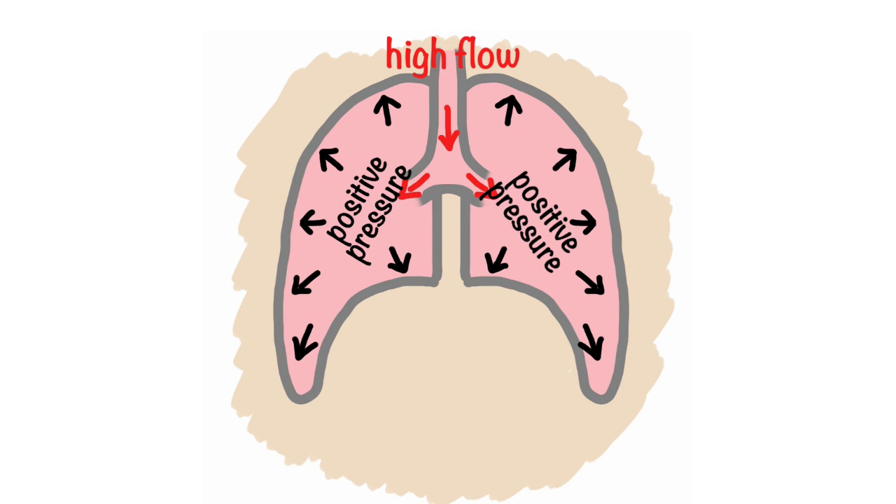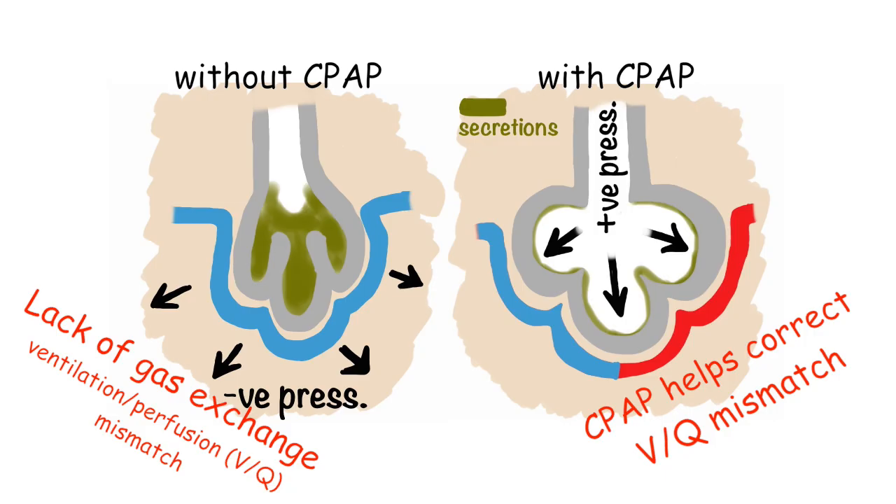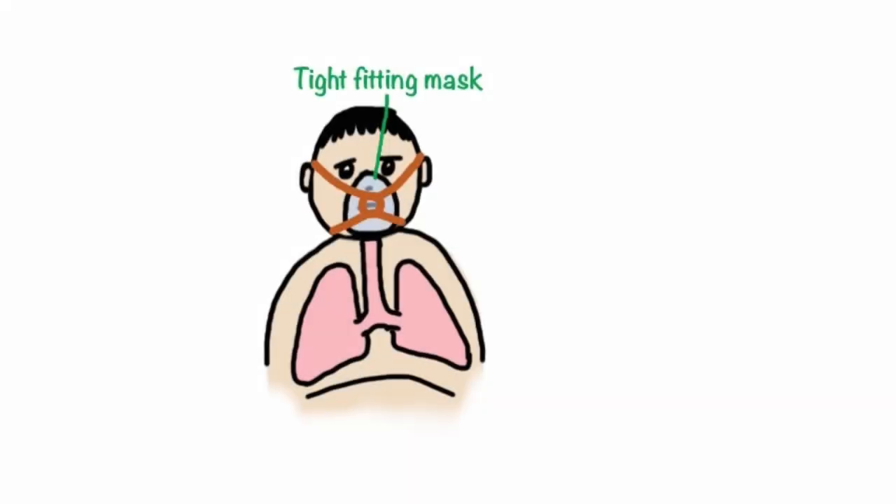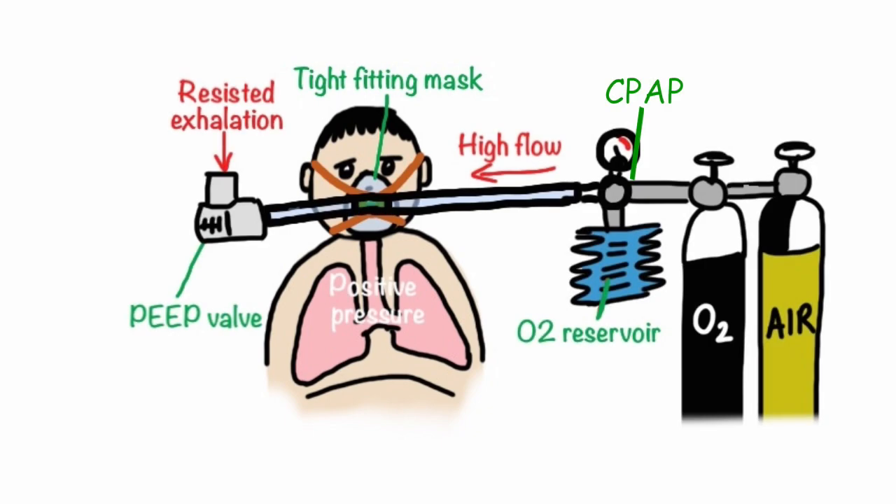CPAP is a way of keeping the pressure positive in a spontaneously breathing patient's lungs. This positive pressure helps keep the smaller airways and alveoli open, which allows for additional gas exchange to take place by recruiting areas of a lung that might otherwise have collapsed down. A tight mask is applied to the patient's face to create a seal, and air and oxygen now flow through a circuit attached to the mask at high flow.